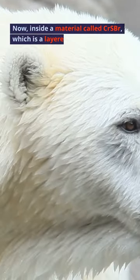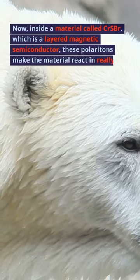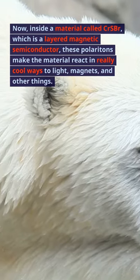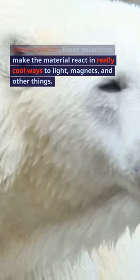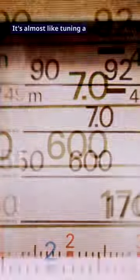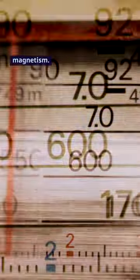Inside a material called CR-SBR, which is a layered magnetic semiconductor, these polaritons make the material react in really cool ways to light, magnets, and other things. It's almost like turning a radio to different stations, but instead of music, it's all about light and magnetism.